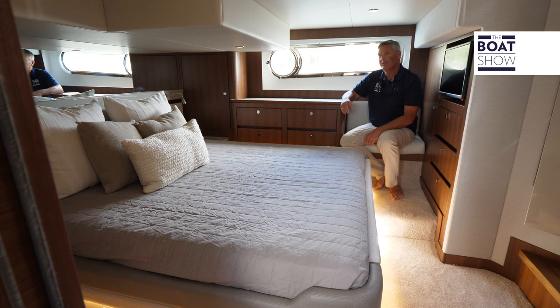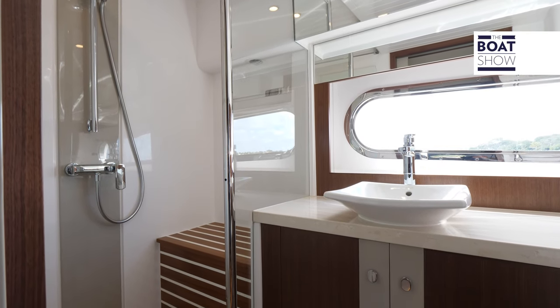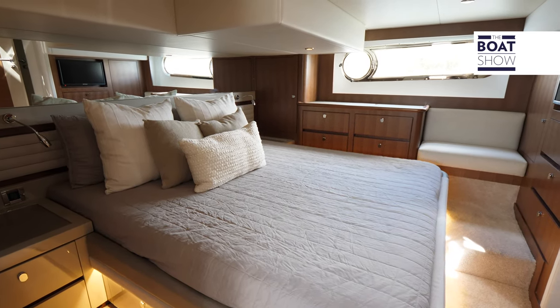There is a full beam master suite back here and what you're going to notice is opulence everywhere you look. We have a full en suite head with a stand-up shower and a full beam master suite full of opulence.